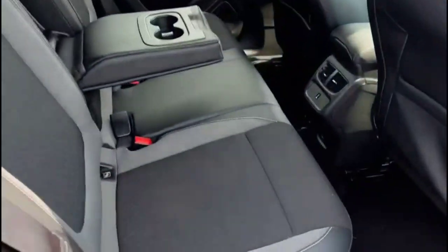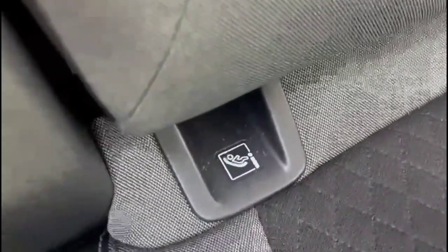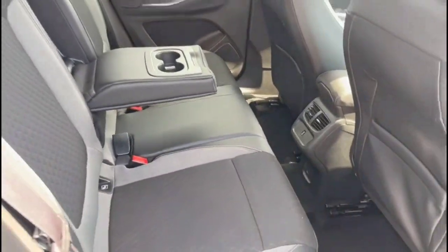Inside the rear is a spacious seating area with rear ISOFIX child seat points. There's also a centre armrest with storage and rear ventilation controls.